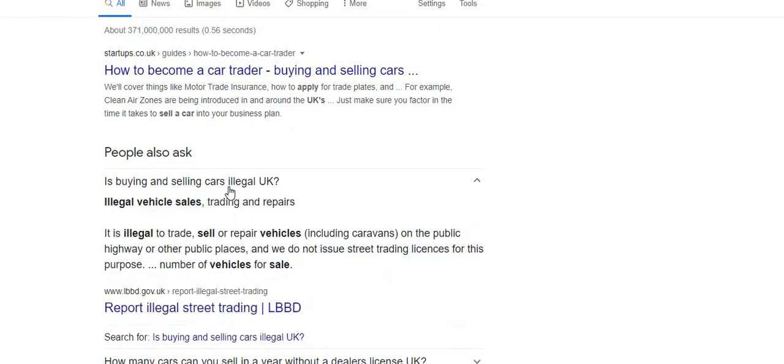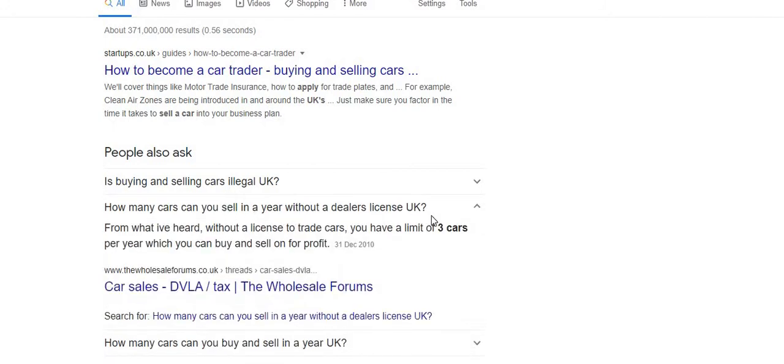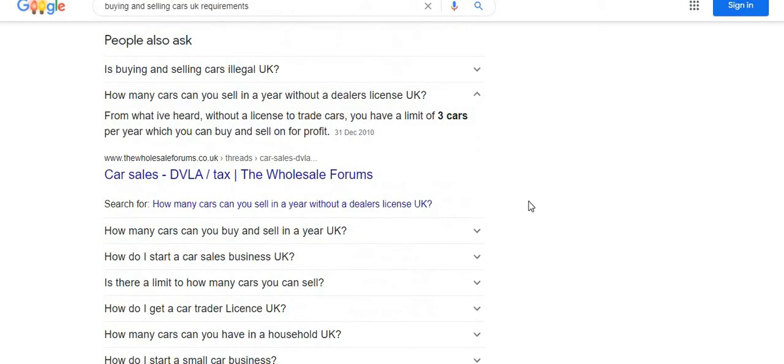Searching online, I found that you can apparently sell up to three cars per year for profit without a trade license plate — though I'm not 100% sure how that works. If you want to go full time or even part time you'll be selling more than three cars a year. However, that information was from 2010 — 10 years ago — so it may be outdated, as the car industry and trading regulations have changed a lot since then.